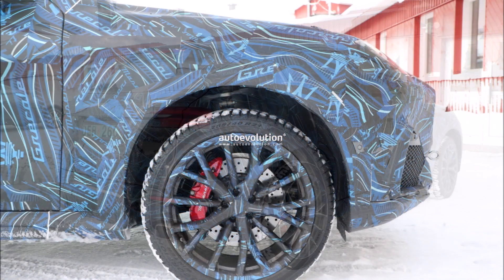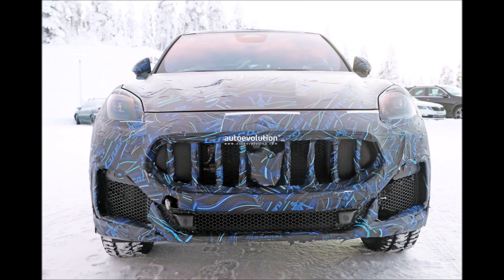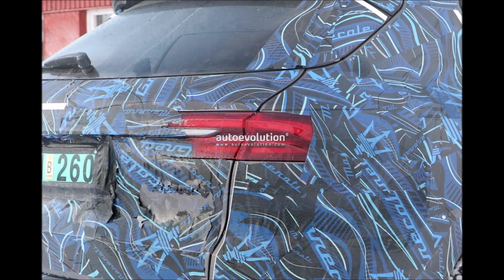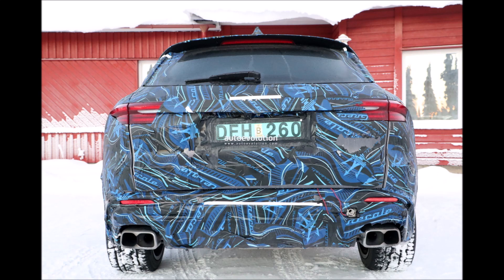The new Maserati Grecale has been spotted several times in prototype form in recent months. These latest spy photos shared by Auto Evolution come directly from northern Europe and show the Maserati Grecale Trofeo stationary on the snow.